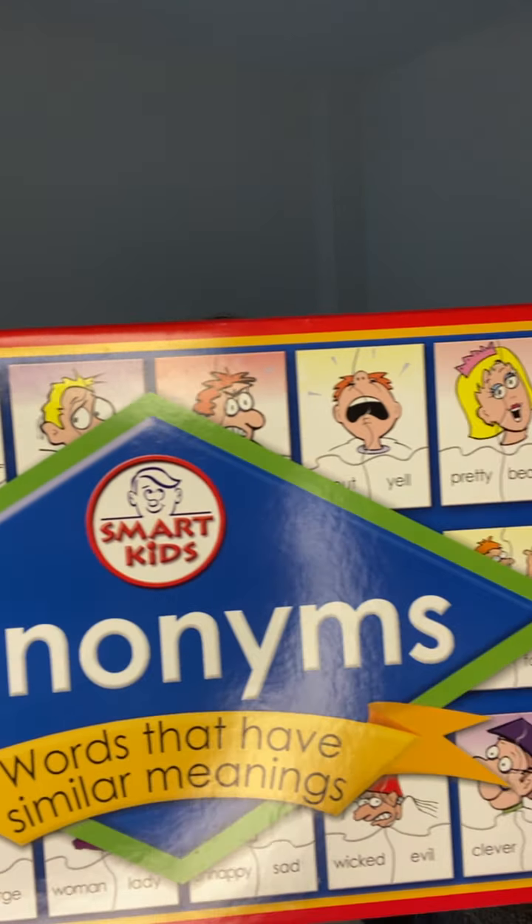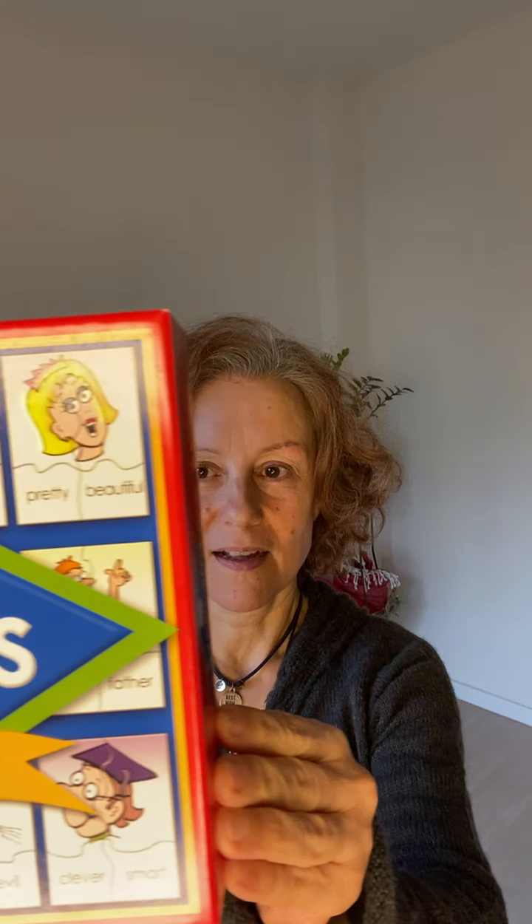Hello, thanks again for joining me for another session of Move Your Body and Speak English. Today we're going to look at synonyms. In the last weeks we were looking at homonyms — words that have the same sound but different meanings and different spellings. Now we're going to look at synonyms, which are words that are different but the meaning is very similar.